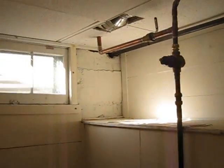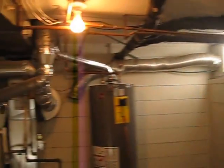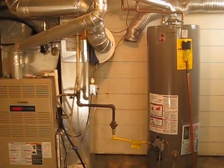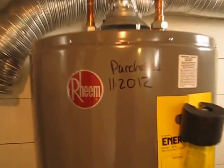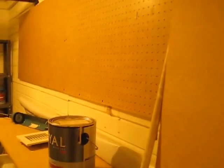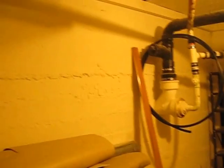Up here you have access to the crawl space underneath the front portion of the house. You have the furnace, water heater, and humidifier. That water heater was installed in 2012 so it's nice and new. This other room over here is another great space for storage.